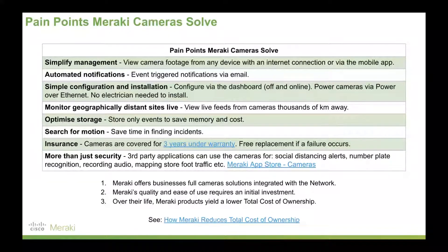Simple configuration and installation — you don't need an electrician to install Meraki's cameras. Power over Ethernet can be used to not only get data off the cameras but to actually power them. If you have a device you want to wirelessly connect to the camera, that's supported too. You don't have to wire the camera — you can just power it and it can wirelessly feed information back to the network.